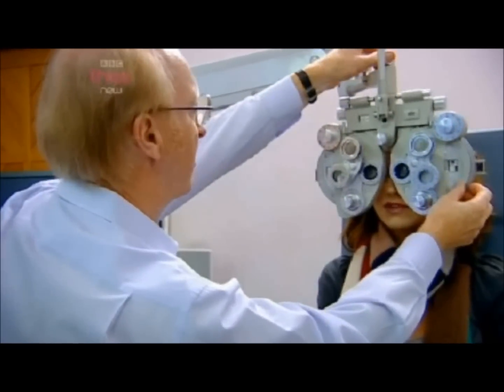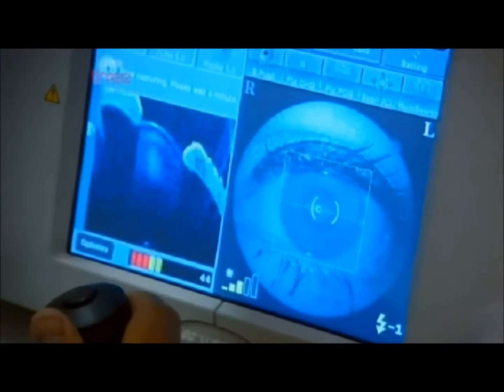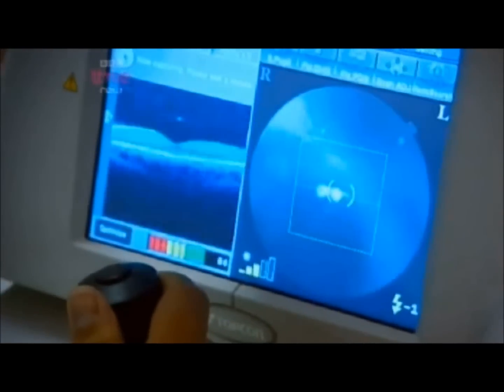Nigel tests Cara's eyes to make sure there are no other problems. The green colour Cara has chosen is then broken down into a spectrum so she can choose just the right shade to help her read more easily. She finds one that makes it more comfortable: that's her colour.